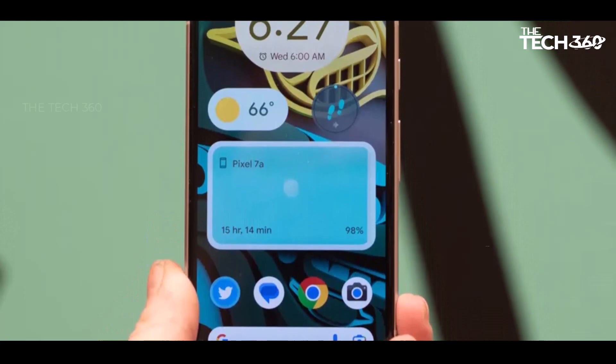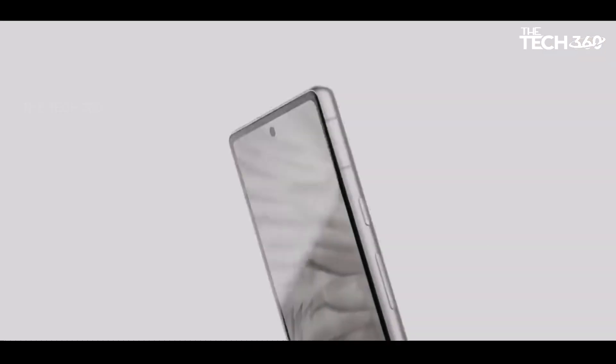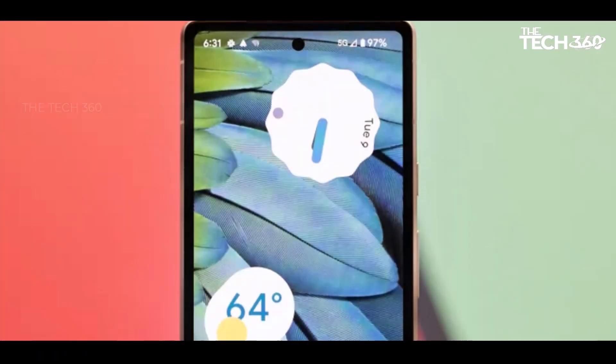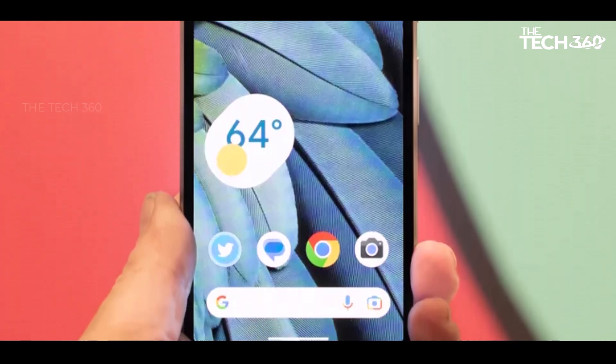Boasting a visually pleasing display and an impressive camera setup with a 64MP sensor — the highest megapixel count among Pixel phones — the Pixel 7a presents a compelling package. Additionally, its compact design featuring a comfortable 6.1-inch screen adds to its user-friendly appeal.